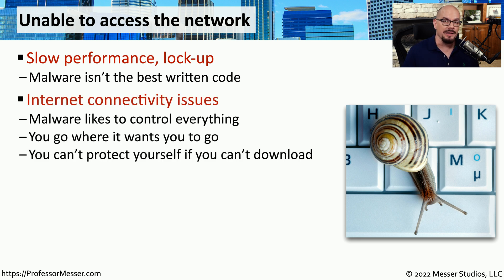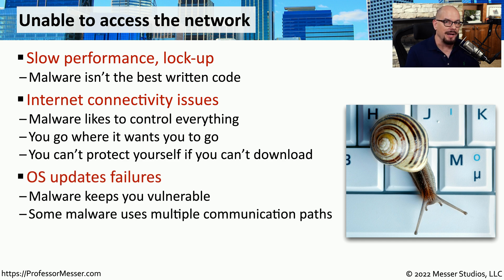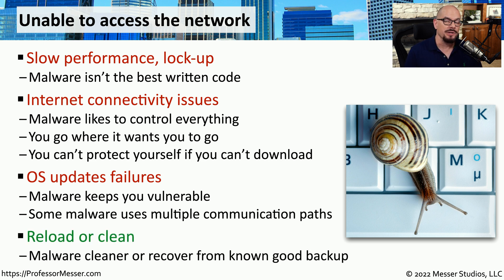It's very common for malware to prevent you from doing things on the internet because it doesn't want you downloading malware removal programs. Along those same lines, malware might prevent your operating system from communicating to the internet because if it downloads the latest security patches, it could potentially remove the malware. If there's information on this computer you have to recover, you might want to try using a malware removal tool. But in most cases, completely deleting everything on the system and starting with a fresh configuration is often the best practice when dealing with malware.